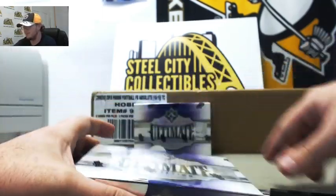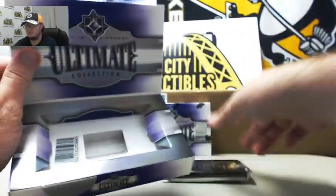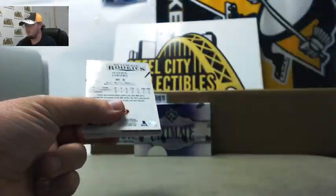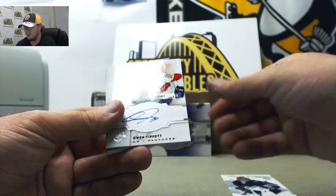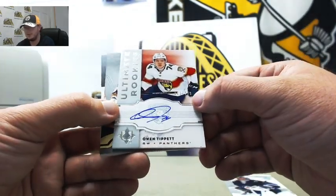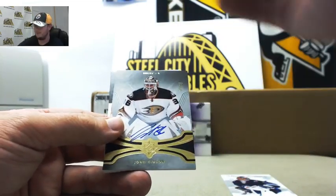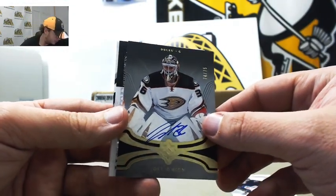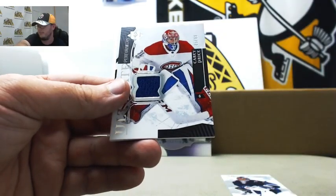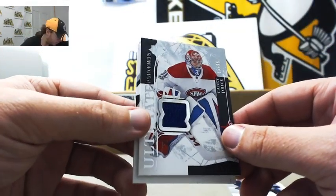And we've got two boxes of Ultimate Collection here. We've got Eric Comrie — Ultimate Introductions for Winnipeg. We've got Ultimate Rookies Autograph, Owen Tippett, for Florida Panthers, 121 of 299. Florida Panthers were Steve K. Next up for the Ducks — John Gibson Autograph, numbered 74 of 75. And the Ducks were Dan S. Nice jersey here — Carey Price, Ultimate Performers for the Canadiens, 85 of 99. Canadiens with Brian M.